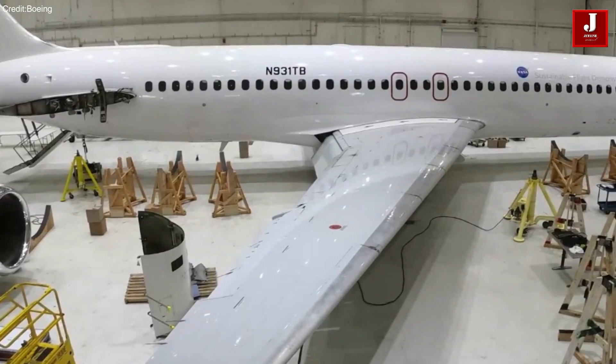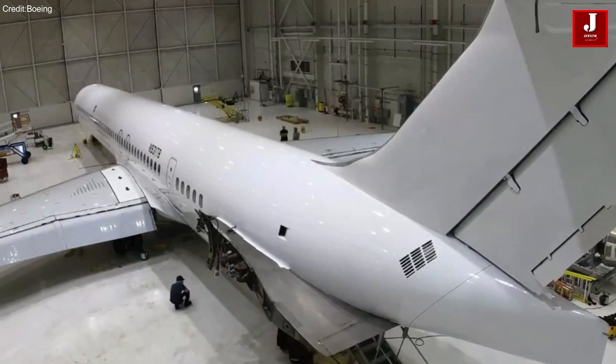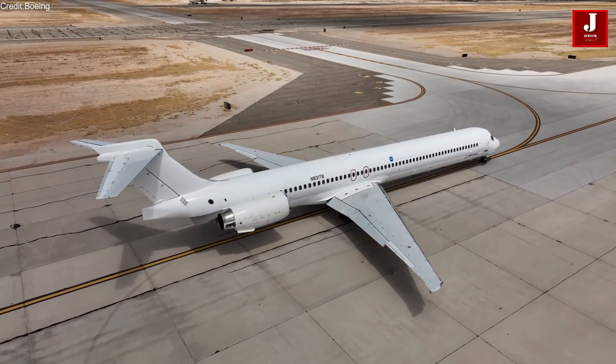In a noteworthy move, Boeing has released a video showcasing the removal of the engine from the MD-90 aircraft's fuselage, anticipating subsequent wing redesign.